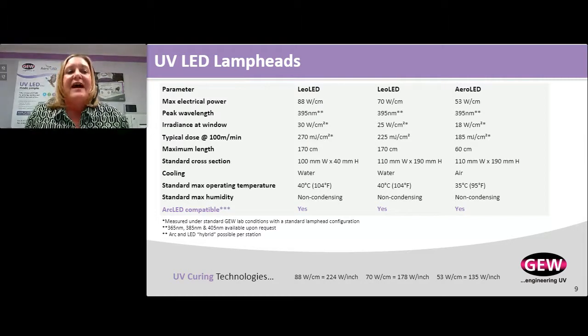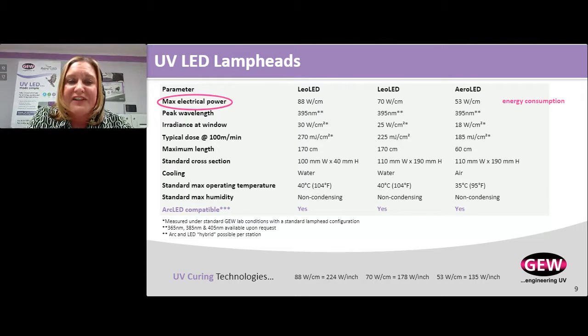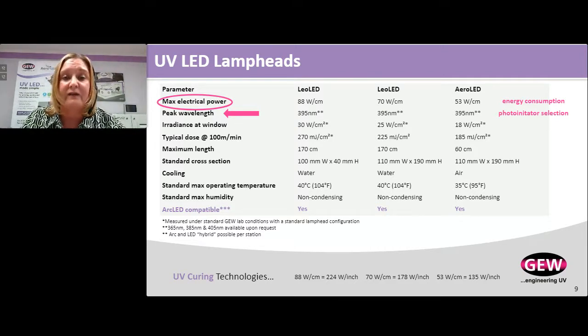If you look at a spec sheet for LED technology, there's lots of data and you may not really understand what it means. Max electrical power is the watts per centimeter or watts per inch going into the lamp head — it tells us nothing about what's coming out, but allows comparison across vendors. LED lamp head consumption is significantly lower than an arc lamp system. Peak wavelength — 395 nanometers is what most people are using — gives us photo initiator selection, so chemists have to match what's coming out of the lamp head.